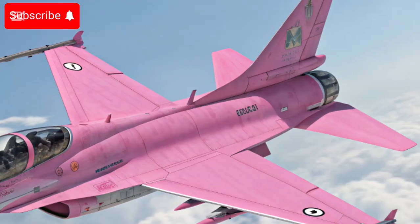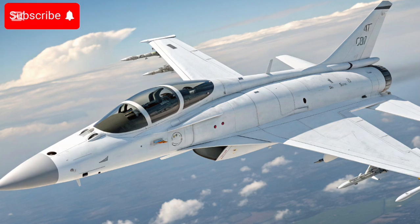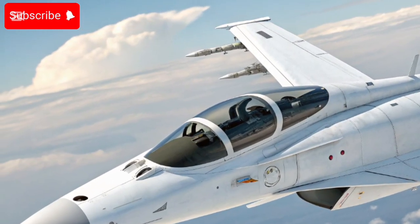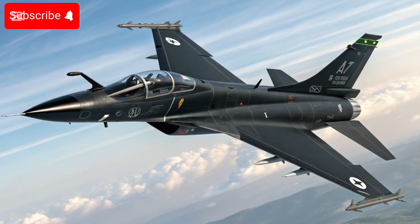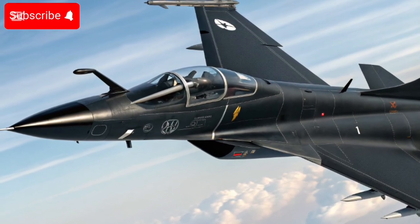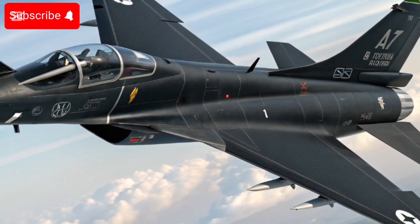With anti-ship and anti-radiation missiles in its arsenal, it is a true multi-role combat platform. While retaining its compact design, Block 3 aims to deliver 4.5-generation-class capability, balancing cost, flexibility, and modern combat demands. In short, the 2025-era JF-17 isn't a legacy jet anymore — it's been upgraded to compete at a lower cost with many modern fighters globally.